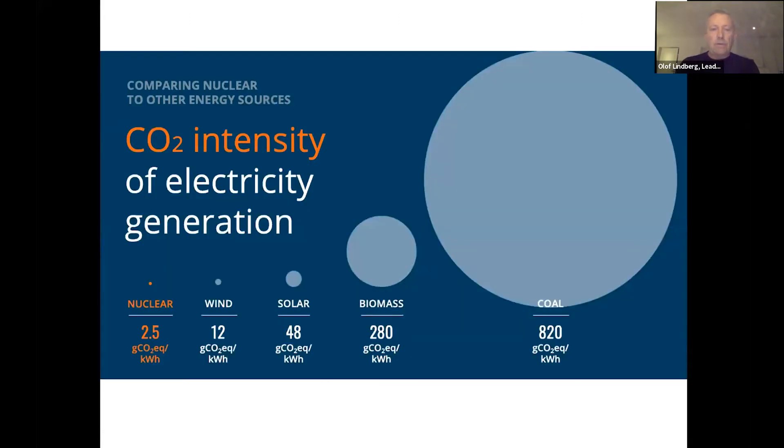If you worry about CO2, then nuclear is by far the lowest impact. The only CO2 of nuclear is from construction and mining. In between biomass and coal, gas is somewhere in the middle.